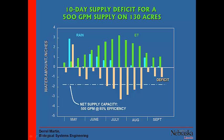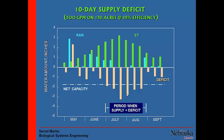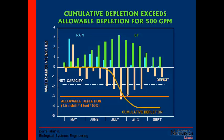It was a pretty dry spring, so we started to mine soil water. With a net capacity of 500 gallons per minute, I could pump enough water to keep up with depletions. But once I got into July, I could about keep up for two weeks but then I can't keep up. So again, I'm going to mine some soil water. That's going to be the period when we have a deficit, and I need to add up that deficit and see whether or not it's big enough that we can live with it.